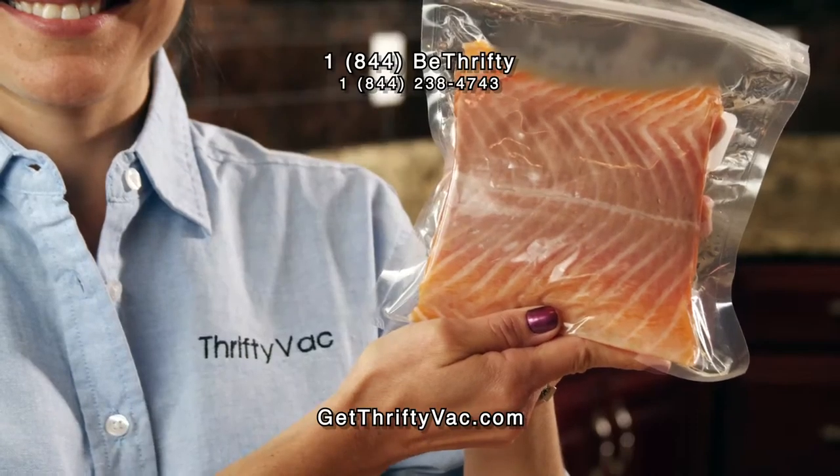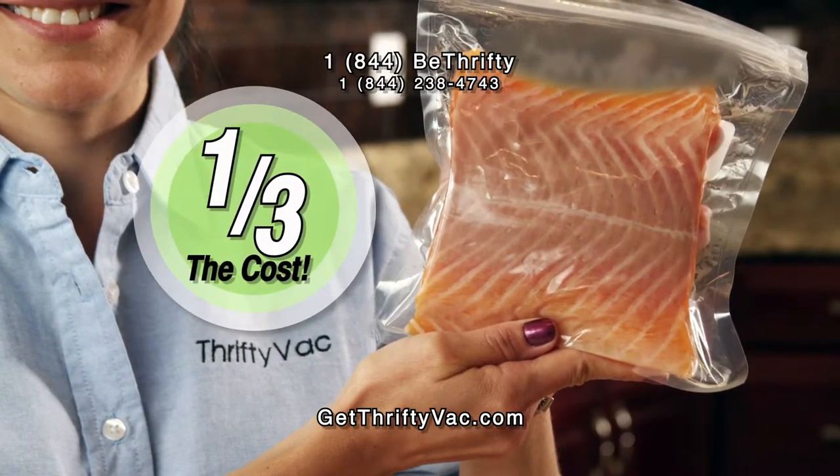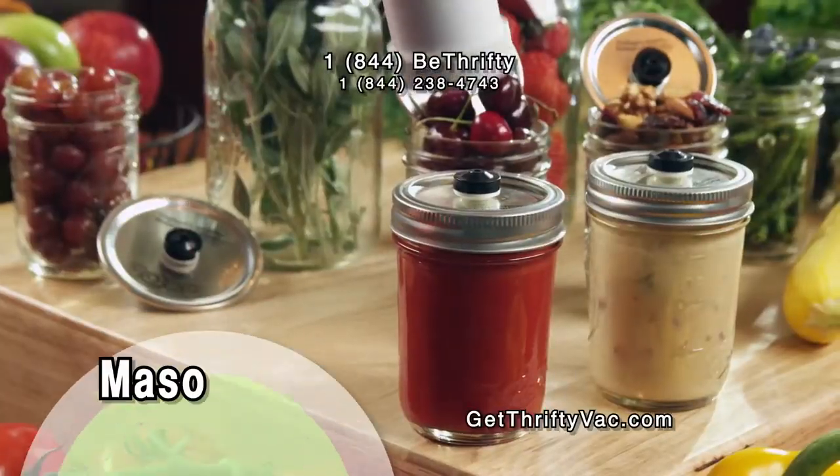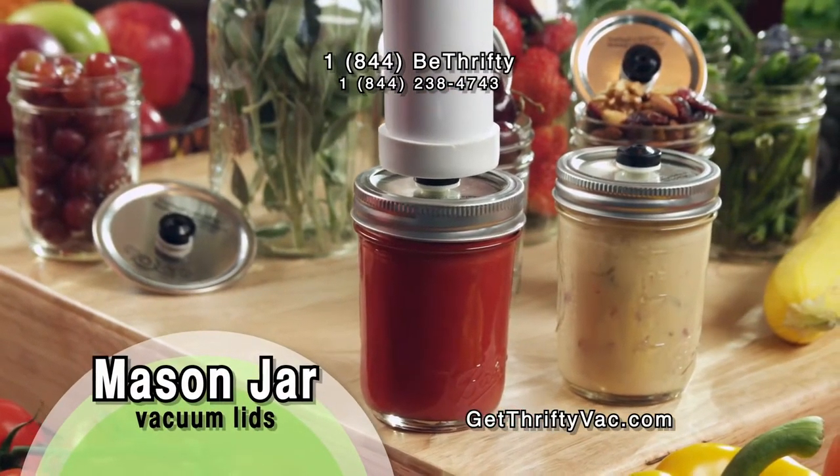Also from ThriftyVac, the TV2 vacuum bag that costs one-third the price of other vacuum bags, and the reusable mason jar vacuum lids that vacuum pack your liquids.